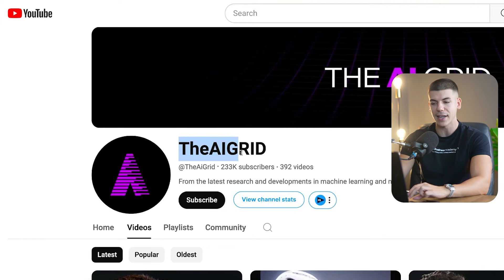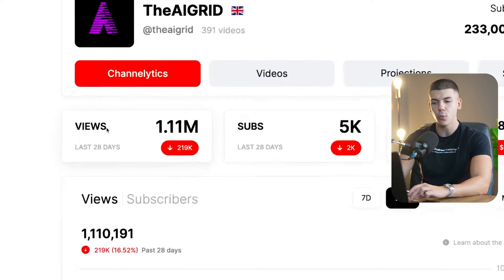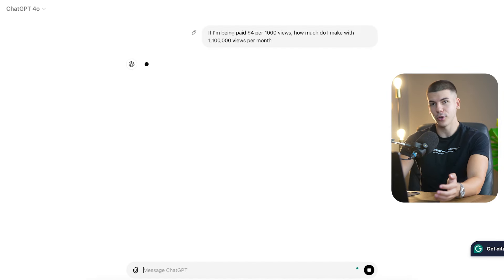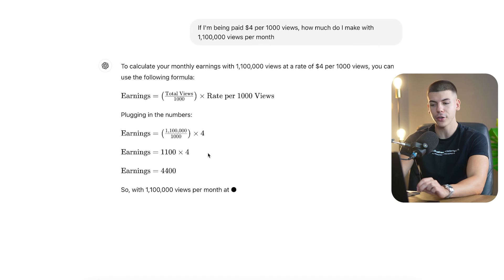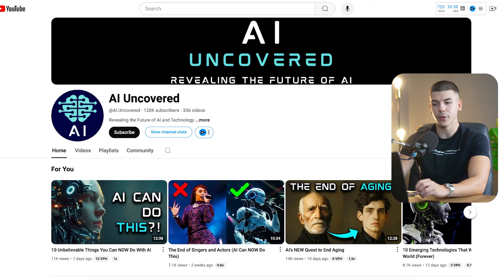It's called the AI Grid. According to View Stats, they get about 1 million views per month, and we know that YouTube on average pays $4 per 1,000 views. So if I were to ask ChatGPT to calculate the earnings for this channel, it shows that this channel earns about $4,000 per month from ad revenue.